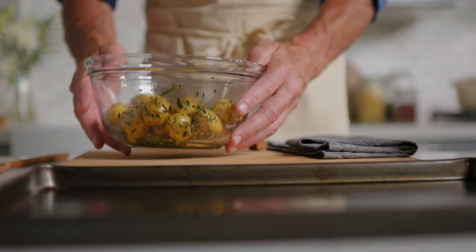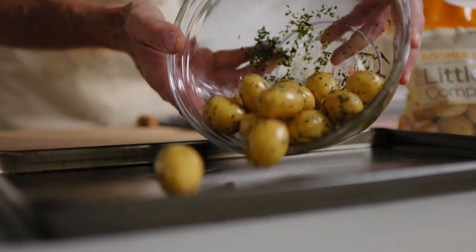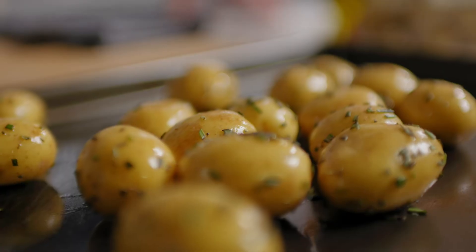I just love the natural buttery texture. These will make a perfect side to any meal, and they're pretty good for you too.